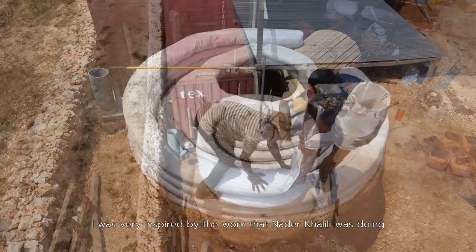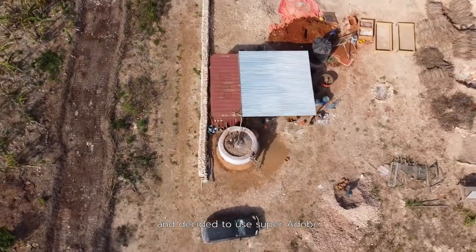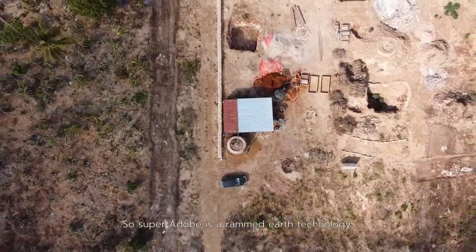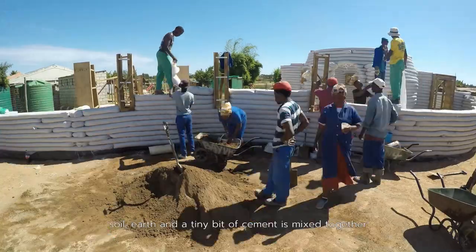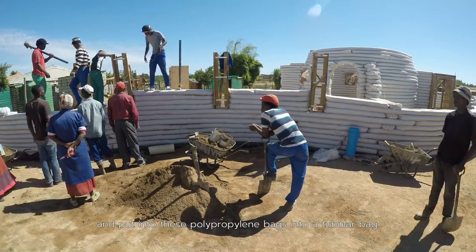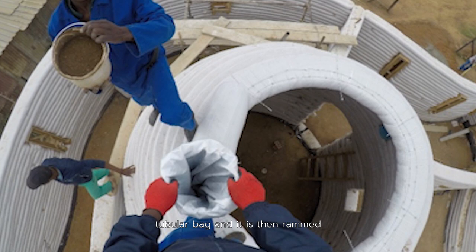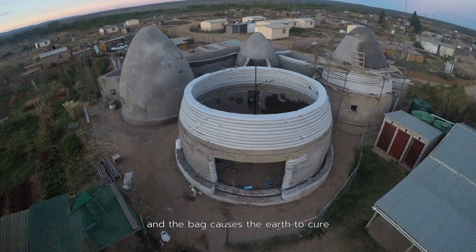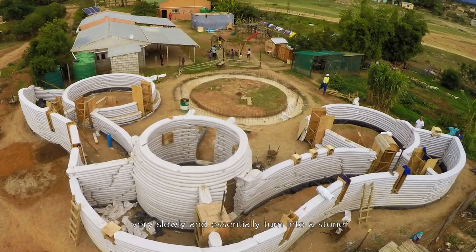I was very inspired by the work that Nadir Khalili was doing and decided to use superadobe technology as the first technology that we would use in our projects. Superadobe is a rammed earth technology. Soil, earth, and a tiny bit of cement is mixed together and put into these polypropylene tubular bags. It's a continuous tubular bag and it is then rammed, and the bag causes the earth to cure very slowly and essentially turn into stone.